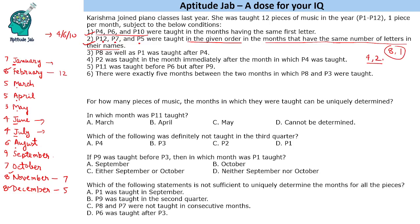P11 was taught before P6 but after P9, so P11 is taught between P9 and P6. Now P4, P6, and P10 are in January, June, and July. P6 definitely can't be January. P4 can't be July because P2 must come immediately after P4. P6 can't be June because P11 must be taught before P6. So this will be P10 in January.